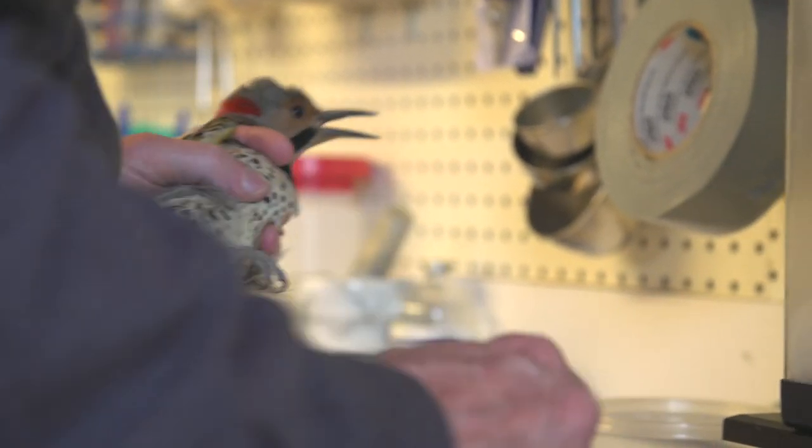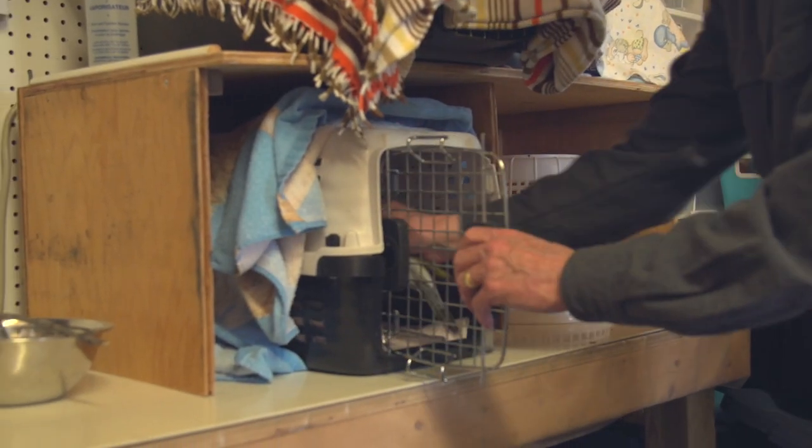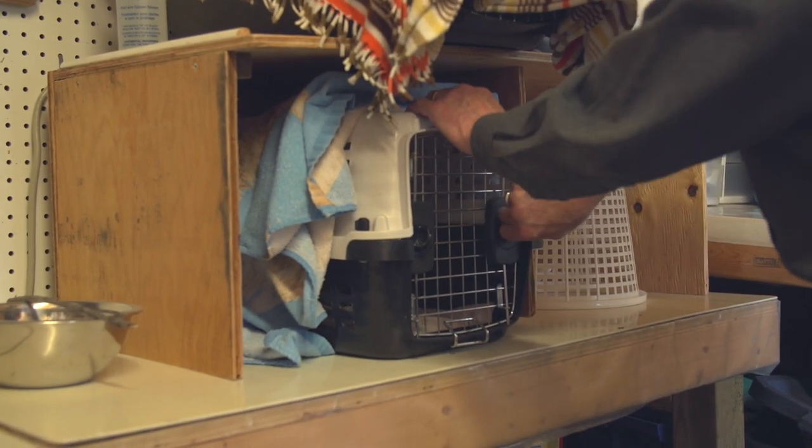Gorgeous birds. They're a big bird, so when they hit windows, they have head traumas. I can tell just from the right eye there — it's not open as much as the left. So we're going to get some anti-inflammatory and an analgesic into them, and feed them up and see where it goes from there.